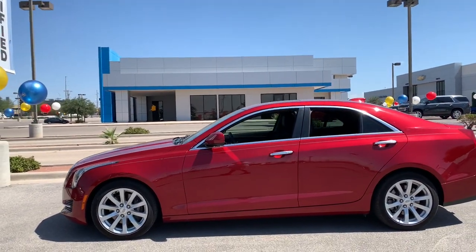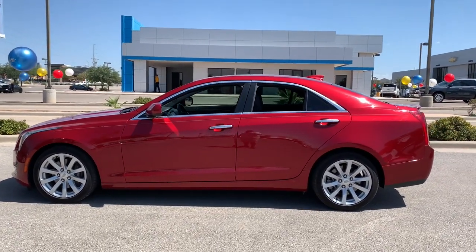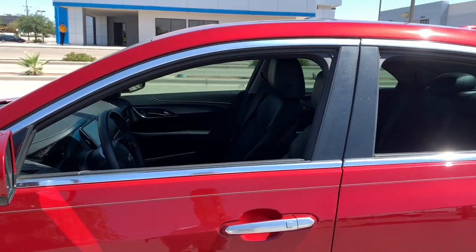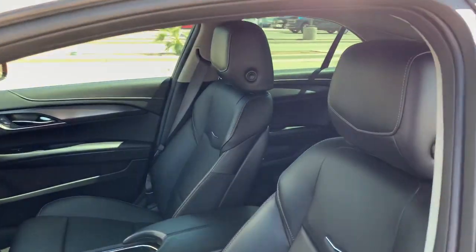Satisfy your desire for a ride that blends advanced materials, balance, power and agility, and infuses it with smart technology and refined styling. Get into the ATS Coupe.